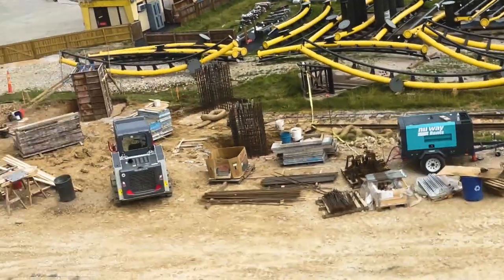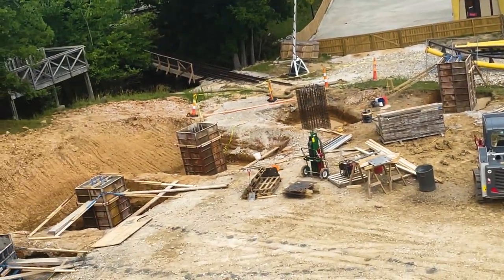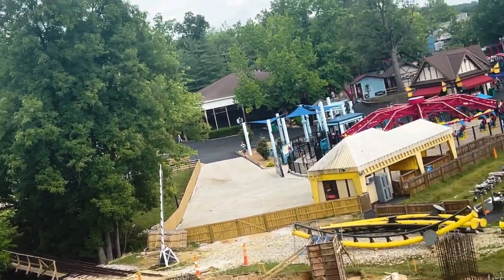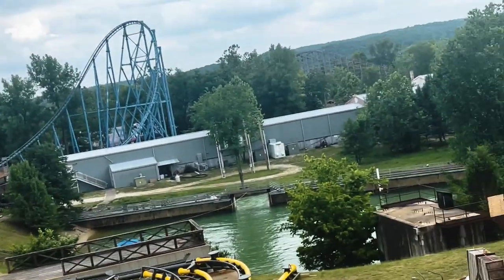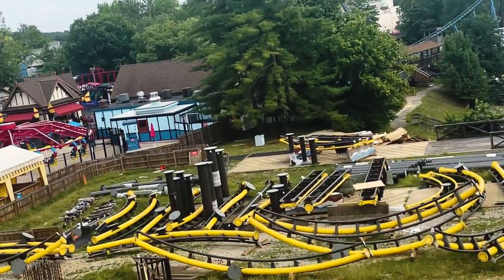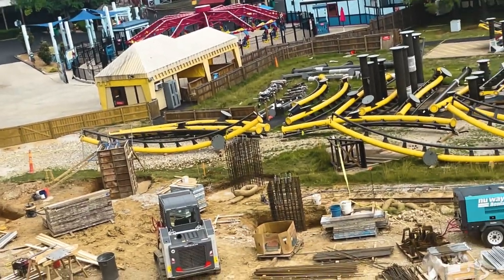Nothing has really changed about these footers yet, but I wouldn't be surprised if there's a bridge that goes over the train track, which might be why these are elevated. Some of them are probably for track, but I have no idea where this goes. Unless there's a queue house running right alongside here — though I highly doubt that's the case. Well, I guess that'll be it for this Rookie Racer construction update.